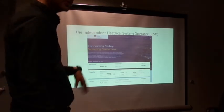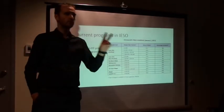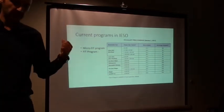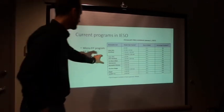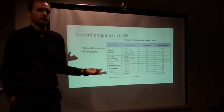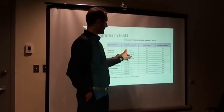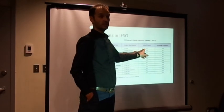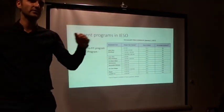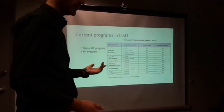Looking closer at IESO's regulation, they classify solar projects into two major categories. These updated prices are as of July 1st, 2017. Micro FIT projects are small projects that work for residential housing. The FIT program covers bigger projects. As your system capacity decreases, your income rate increases, so these prices balance out — as you increase capacity your feed rate is reduced, but because you have more production your overall income is higher.